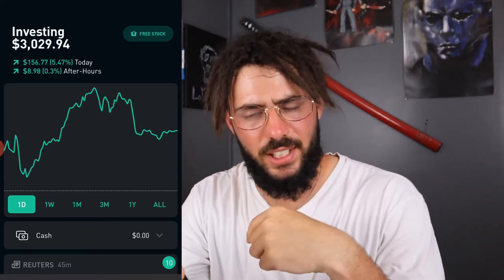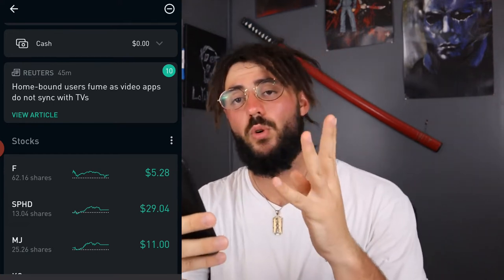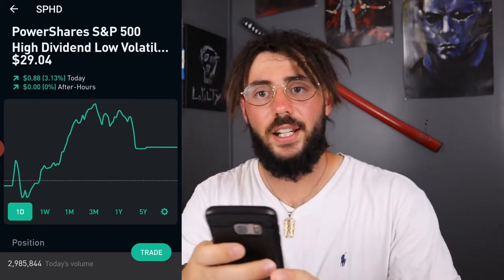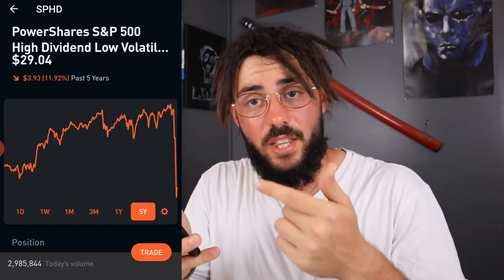Let's jump into Robinhood and I'll show you guys exactly what I'm talking about. We're up like $160 something on the day, which is great. Yesterday we were up over 11%. Let's go to SPHD — I own 13.404 shares. Over the past five years, you can see the growth — it's a horizontal slash upward motion, slow growing. And every month you're getting money from this stock, so this is a monthly dividend paying ETF.